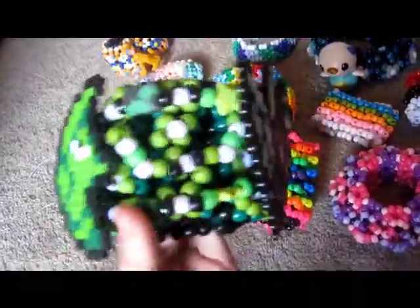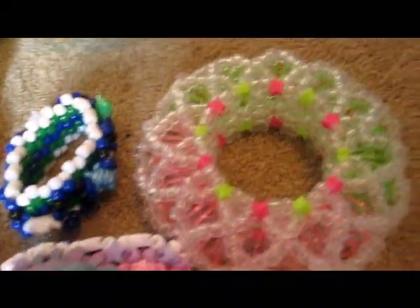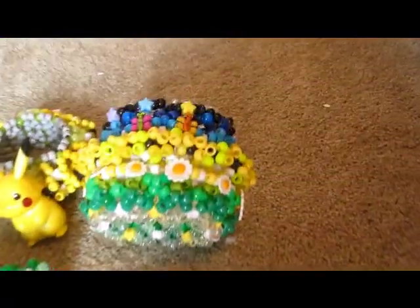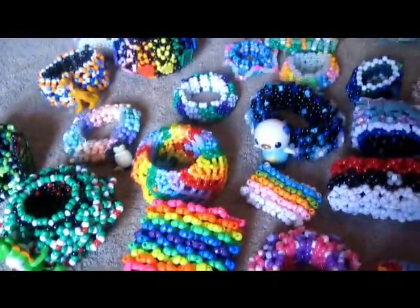There's a Yoshi one, and I've got my evolution cuff which has Caterpie, Metapod, and Butterfree on it. And Pluto, my Hello Kitty, this cute slinky cuff that I made with clear beads, and one that I made for EDC. So yeah, those are all my cuffs.